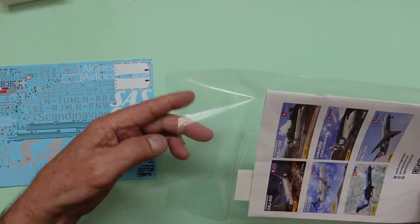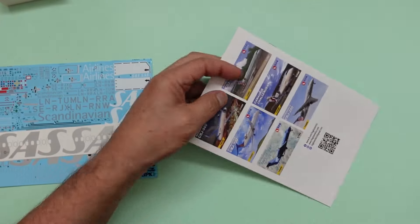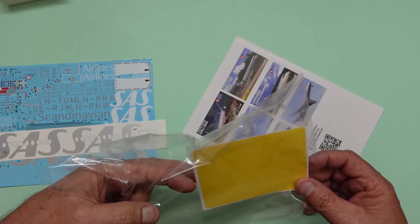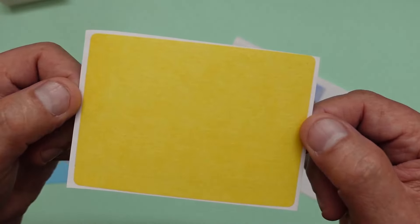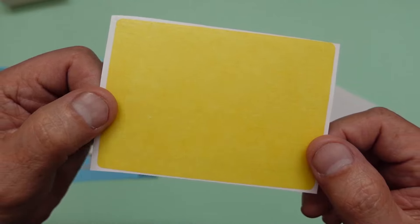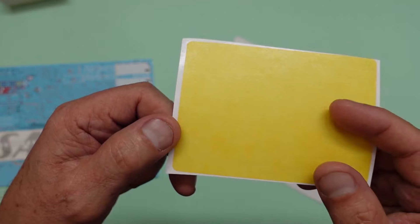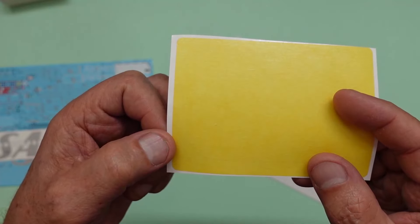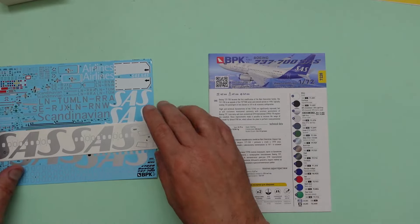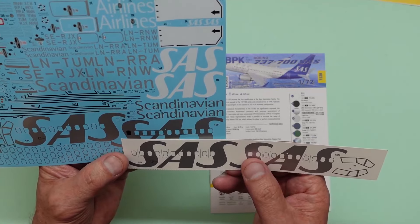We do have the decal side to be careful with, and then here we have masks. We have a masking sheet - this kit you don't need to buy any aftermarket for this whatsoever. Everything is here: masking sheets for wheels, tires, the main cockpit, and masks for all the individual windows down the side as well.